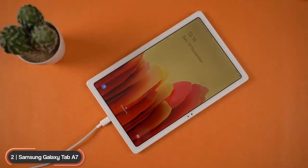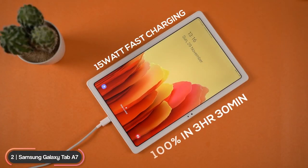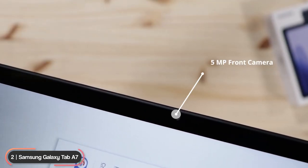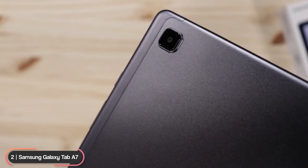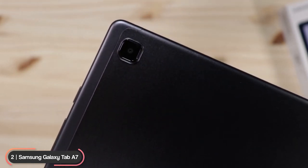Its 7040 milliamp-hour battery is long-lasting and supports 15-watt fast charging through USB-C. Its 5-megapixel front camera lets you switch between entertainment and video calls seamlessly, while the 8-megapixel rear camera captures photos and videos with brilliant clarity.